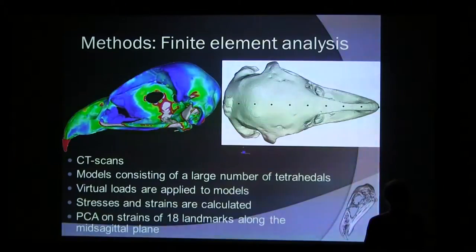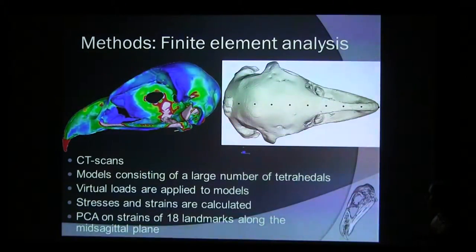For those not familiar with finite element analysis: you make CT scans, then make a model consisting of tiny little blocks. You use a computer program to apply forces to these models and calculate the stresses and strains on each block, depicted in colors for interpretation. Afterwards, you take certain landmarks on the skull, extract the strains at those points, and do a PCA to see which birds are more similar in terms of stress and strain distribution. I did that along the mid-sagittal plane — just the top of the skull — using 18 landmarks.